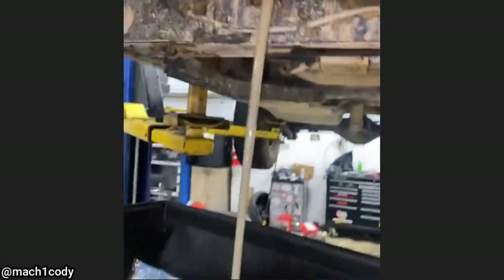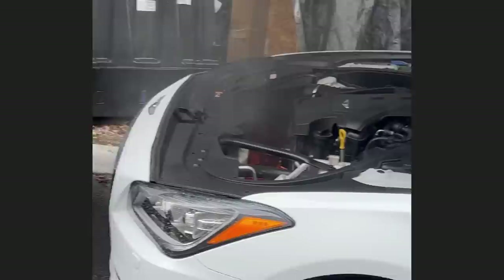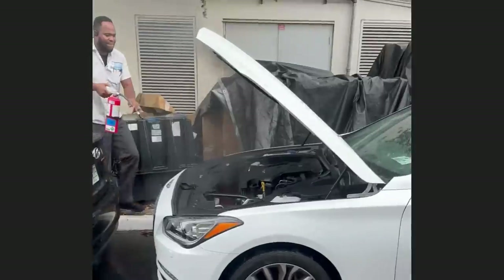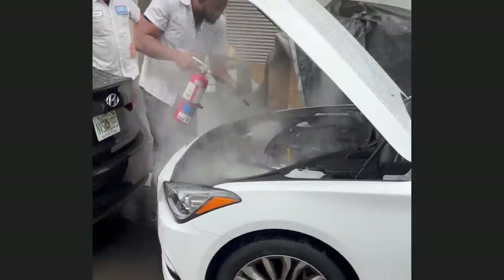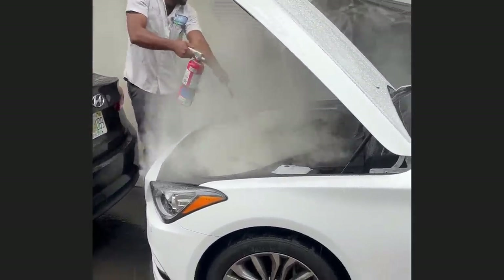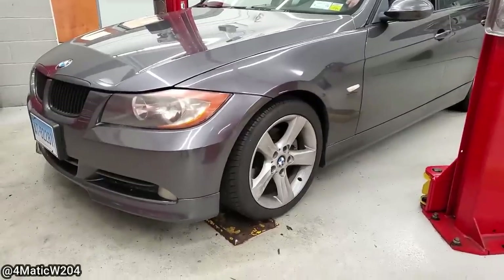This vehicle came in because the power steering light is on. The technician provided an estimate for the customer, and while the vehicle was parked outside, the power steering module caught on fire.